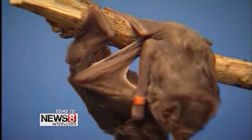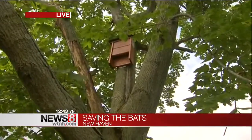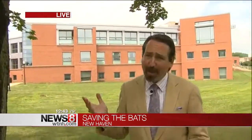A dime a dozen — they were everywhere, very common — but this once very common species within a few years is now endangered and likely will be extinct. To keep that from happening, they'd like to see more people put up bat houses like these. The three on the Southern campus have been up for a few weeks now; so far no bats have moved in just yet, but they're hoping that will happen before the winter hibernation season.